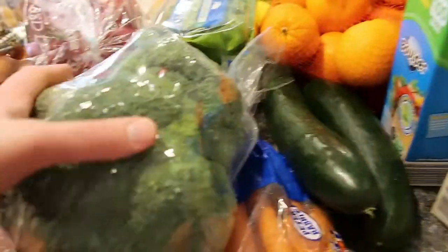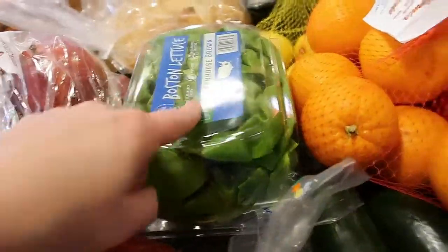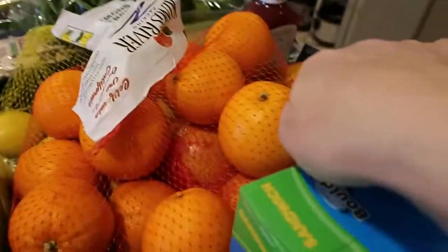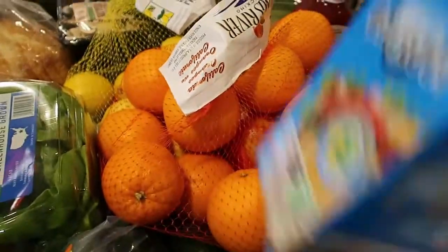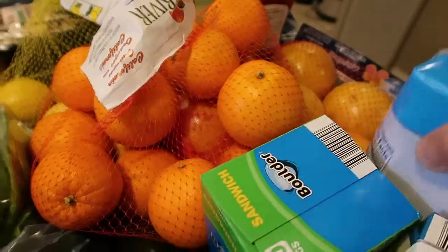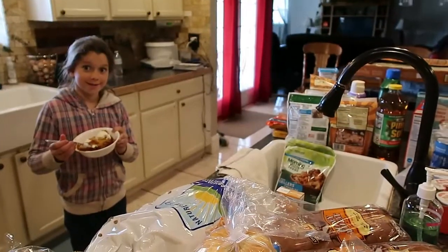I've got carrots, a couple of cucumbers, broccoli, this Boston leaf lettuce — I love this stuff. We have oranges, grapefruit, I love grapefruit, lemons, a box of sandwich baggies, and some coconut water that somebody I know likes.